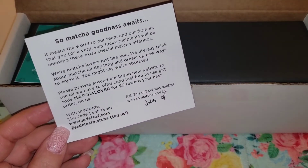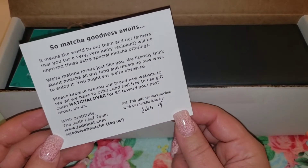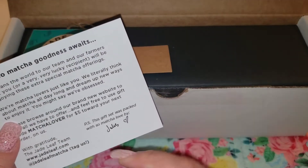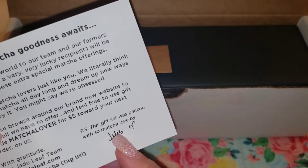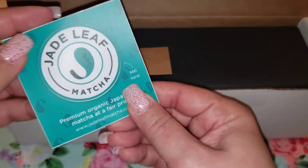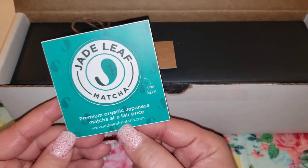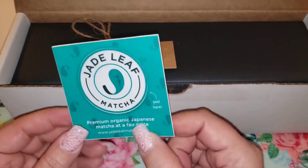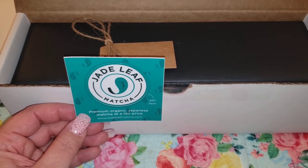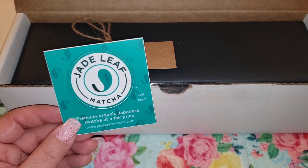There is a code but I'll probably use it before I post this. It's just like a thank-you gift — this gift set was packed with so much love. There's someone's name in there; I always love when companies do that. There is a Jade Leaf matcha sticker — 'premium organic Japanese matcha at a fair price.' I've been keeping up with my tea sticker collection, so I'll add this one to it.